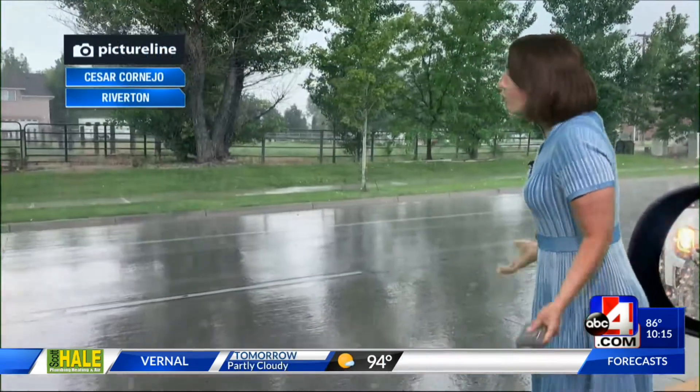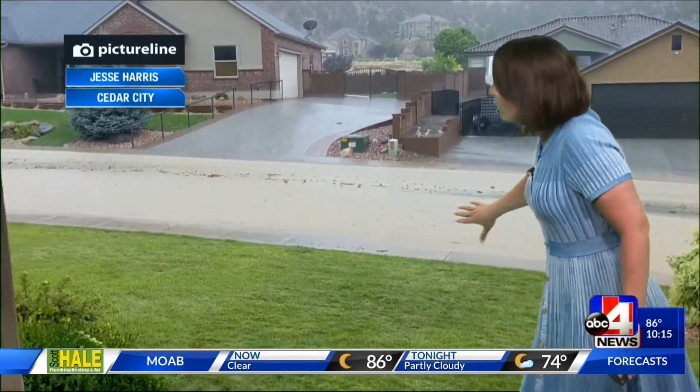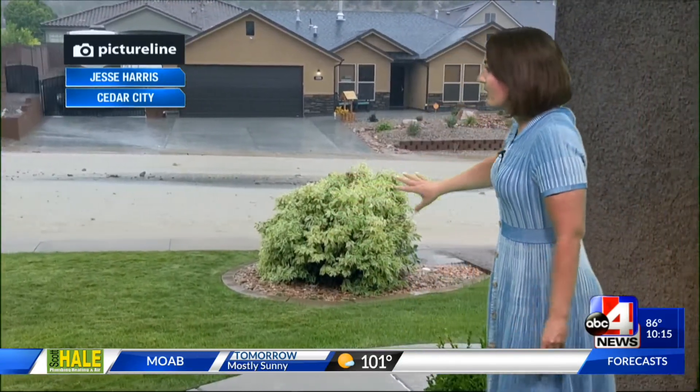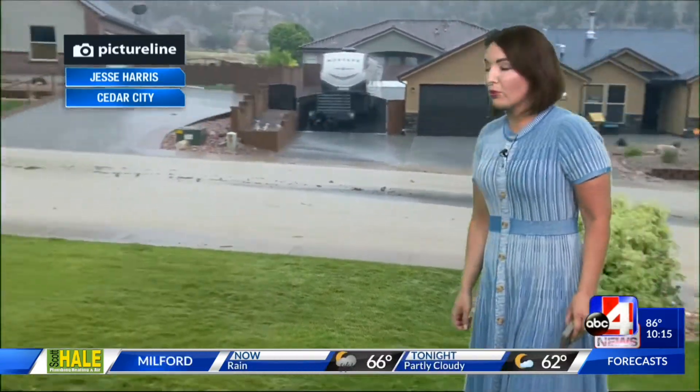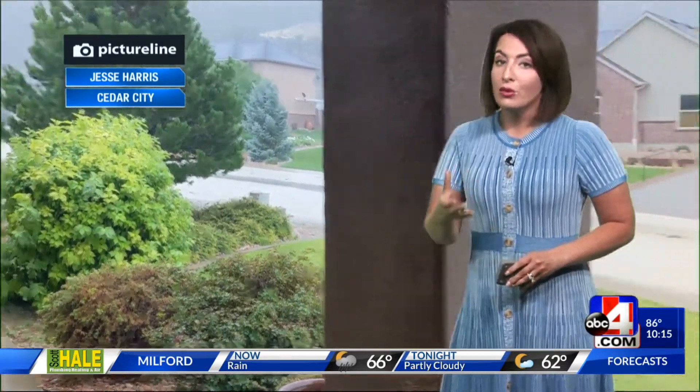This was a look at Riverton — real rain, look at that. Some portions of Salt Lake County were able to tap into that. And then Cedar City and Enoch were dealing with flooding — look at all that mud coming down the street. Jesse Harris allowed us to use this, thank you Jesse. He's from Cedar City, and you can see just how problematic that can be with an abundance of moisture in a short amount of time, really bringing in the flood scenario to southern Utah.